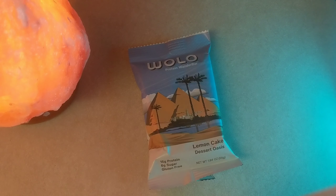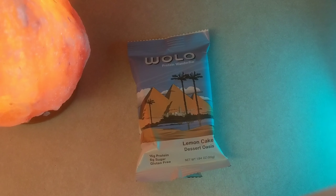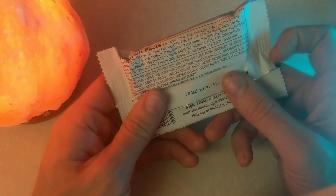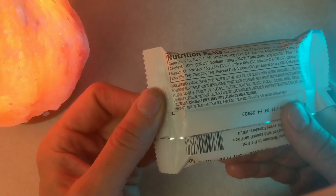Lemon cake dessert oasis — me and buddy are gonna try this one out. About 20 minutes ago, Dr. Darren Schmidt just released a video that's all about the top four ingredients in crappy junk food, so let's see how this stacks up.